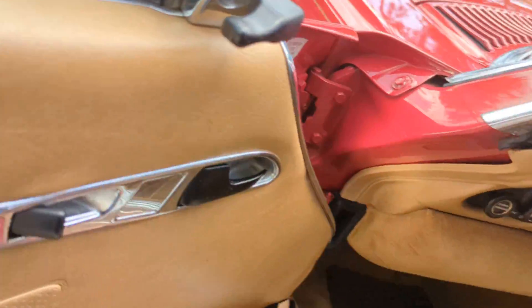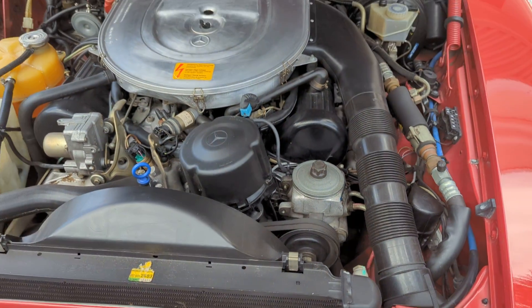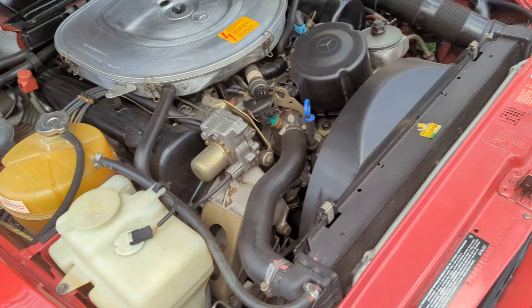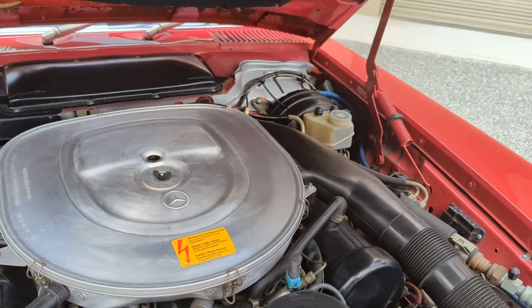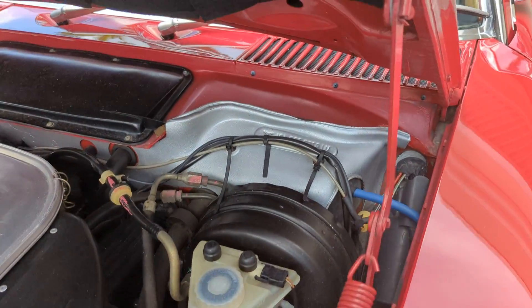Let me open the engine compartment on this car. The engine compartment usually tells a story on these — I've sold over 20 of them, known very well. There's the engine compartment. You can see how clean it is. Take note of the firewall — you just don't see them like that. That's the original firewall pad in there.